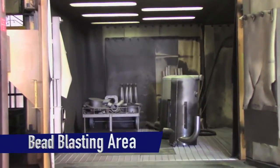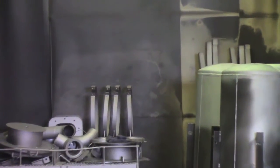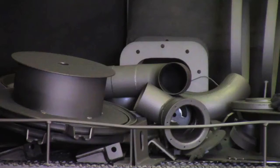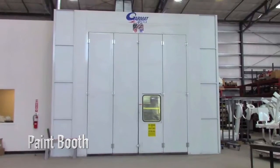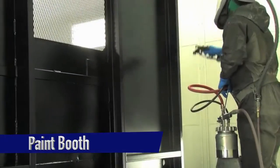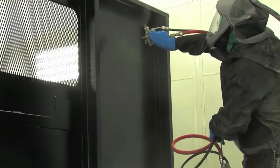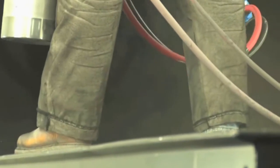A bead blast delivers a smooth and imperfection-free finish. Our painting booth not only gives your truck that great paint finish, but it also ensures that we protect all of the exposed surfaces from the elements. A job well done while looking great.